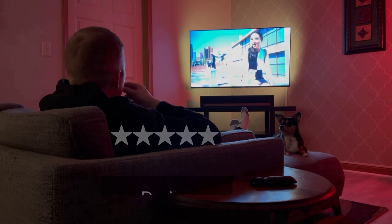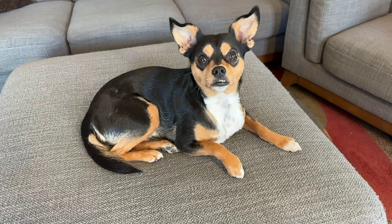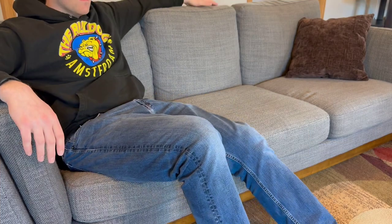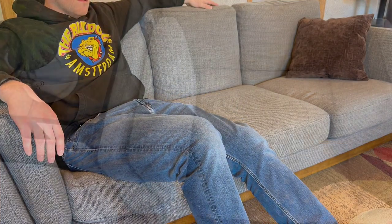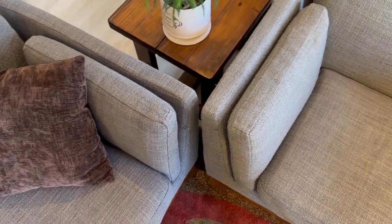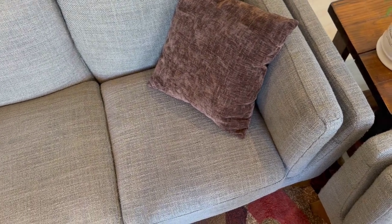While the aesthetics of the low profile furniture are great, the functionality of the low seating can be problematic for some, which leads us into comfort. For the first year, I was extremely pleased with the comfort of the Article furniture. The cushions were plump and supportive, and the framing was holding up nicely. Three years in, that story has changed, at least for the sofa.